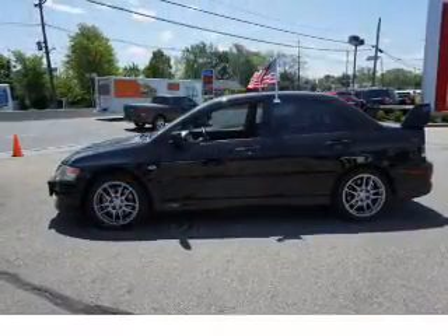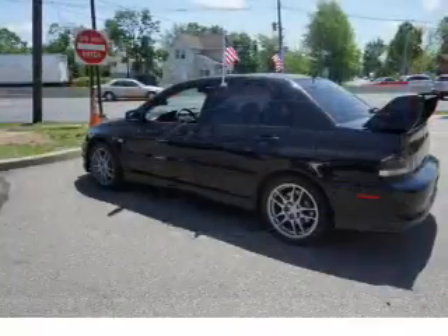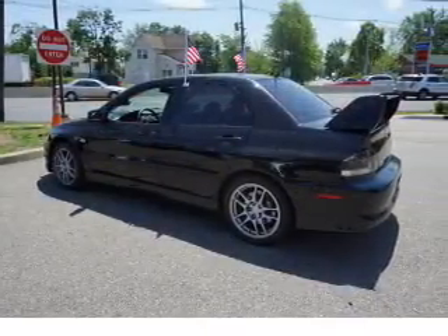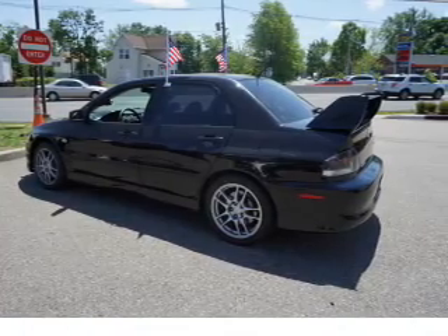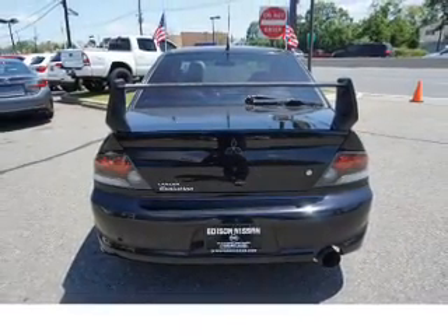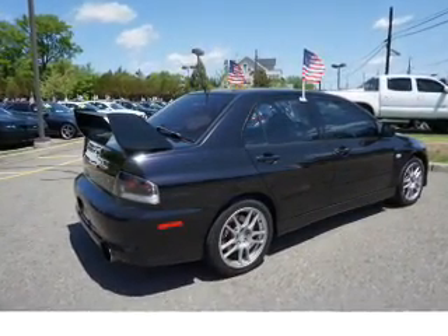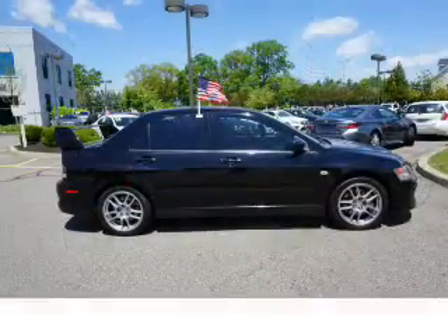Child restraint seats, power outlet, a multi-function remote, air conditioning, power door locks, power windows, power steering. Rest easy knowing this vehicle comes with a Carfax Vehicle History Report from Carfax, the most trusted provider of vehicle history information. Great quality at a great price. Call or click to contact us today.